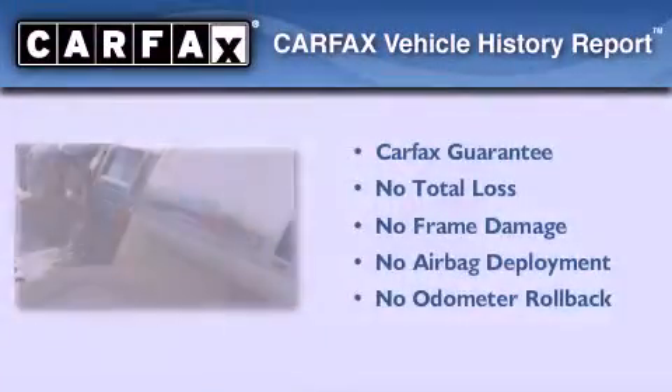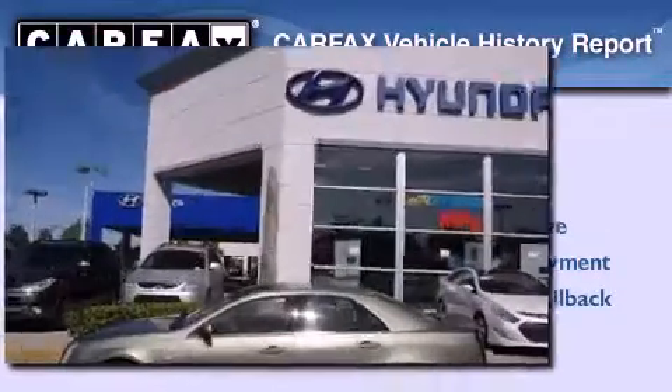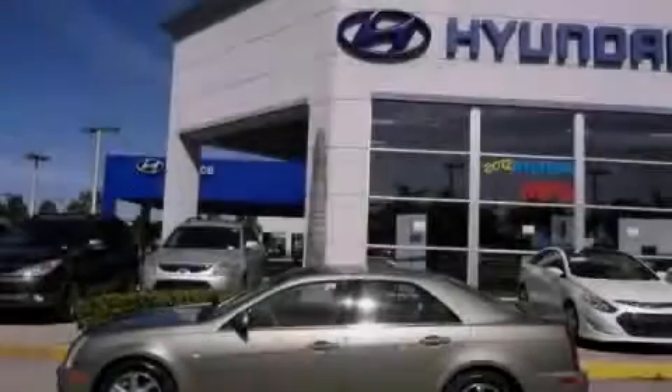This vehicle has fewer than 80,000 miles on the odometer. Not to mention that this Cadillac qualifies for the Carfax buyback guarantee. Contact us today and schedule your opportunity to see this vehicle in person.